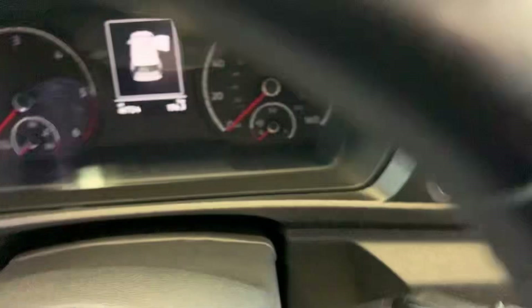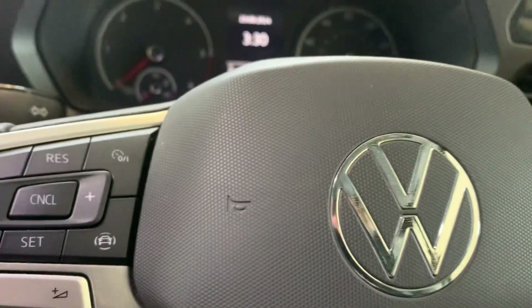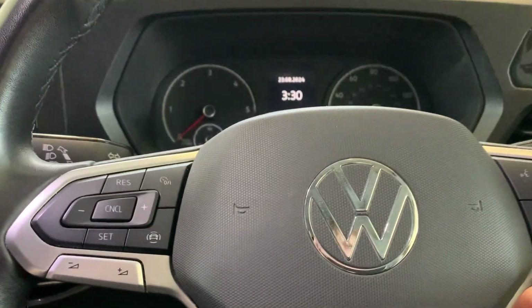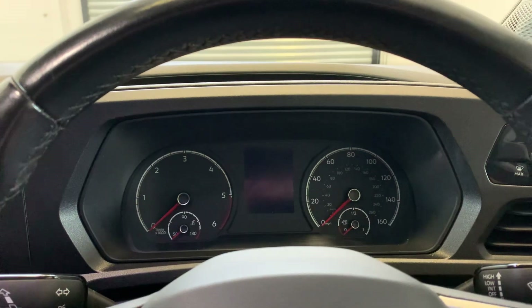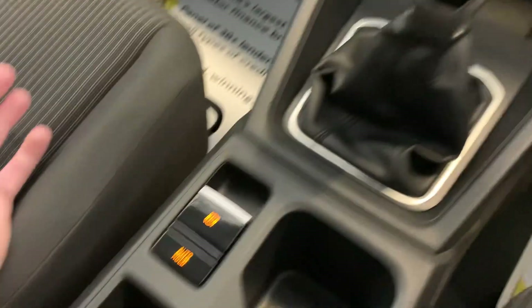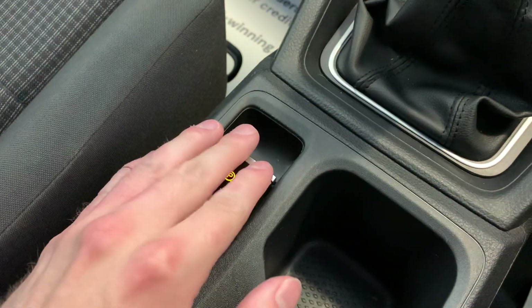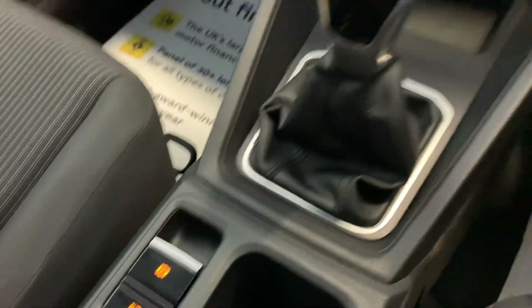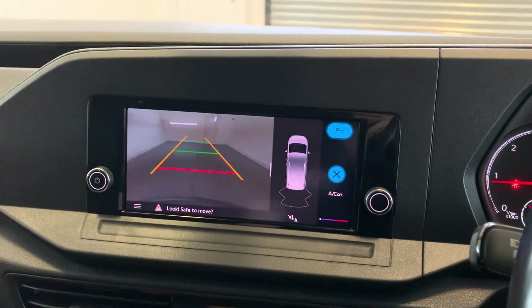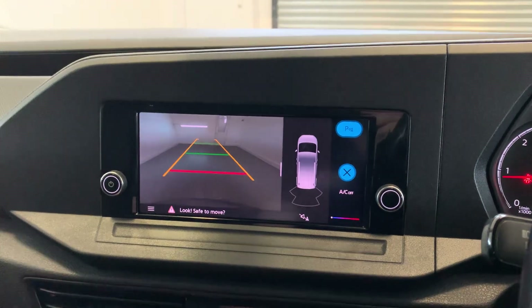Getting inside the vehicle now to start the engine and show you a few features. As you can see, we're on just over 40,000 miles on the clock. We do have a full Volkswagen main dealer service history on this vehicle, which is always really nice to have. It's a manual gearbox, and you've also got your electronic parking brake just there. Putting it in reverse — you'll see we have your reverse parking sensors and also your reversing camera.